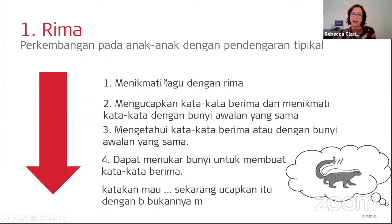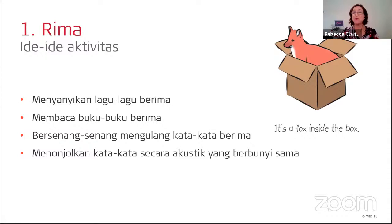The way to use this hierarchy is to think about where your child's skill is in this process, then identify the next step up as your goal. For example, when you notice your child is enjoying rhyming songs, your next goal might be to encourage them to repeat the rhyming words.